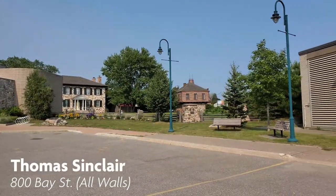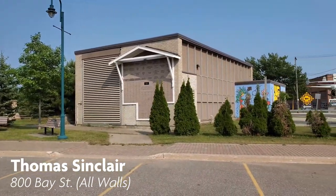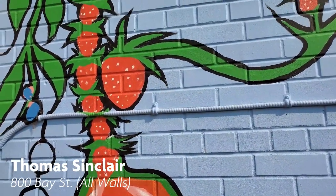Thomas Sinclair is an Anishinaabe Ojibwe Canadian artist known for his woodland pieces. You can see his mural on the small building next to the Ermatinger Old Stone House, across from the Bushplane Museum.